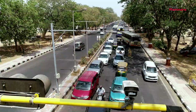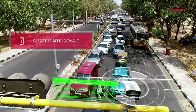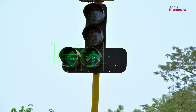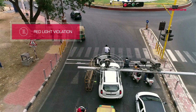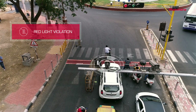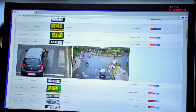Seeing is believing. Installed at several junctions in the city, the smart traffic signals calculate vehicle density and adjust the traffic lights automatically. The red light violation and speed violation detection systems with a number plate recognition system detect vehicles that violate the red signal or cross the speed limit. These systems also issue an e-challan automatically to the vehicle owner.